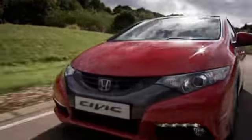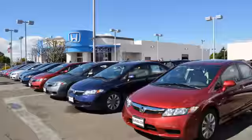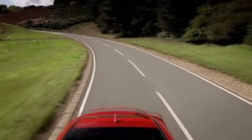Whether you're looking for a low lease payment or a great purchase price on your next vehicle, San Leandro Honda is ready to help. Call or contact San Leandro Honda today.